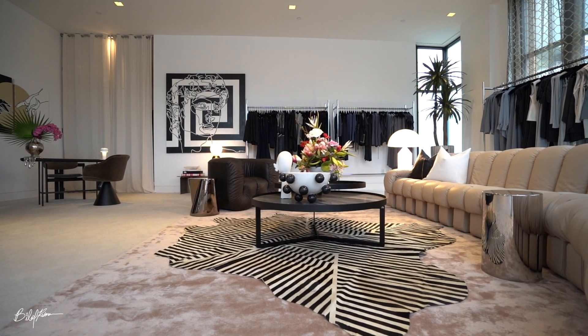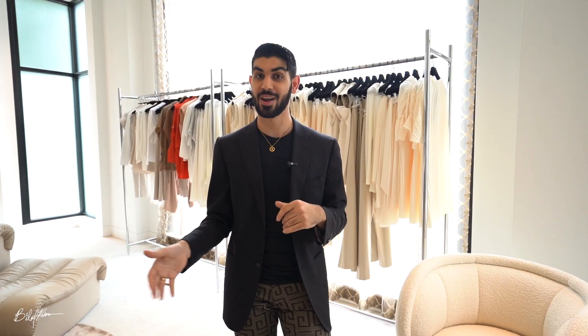The overall theme for the room was kind of pastel, soft, feminine — but of course in true Bilal Rehman Studio fashion we wanted to bring in a little bit of edge with pops of black, spikes, and a lot of chrome.